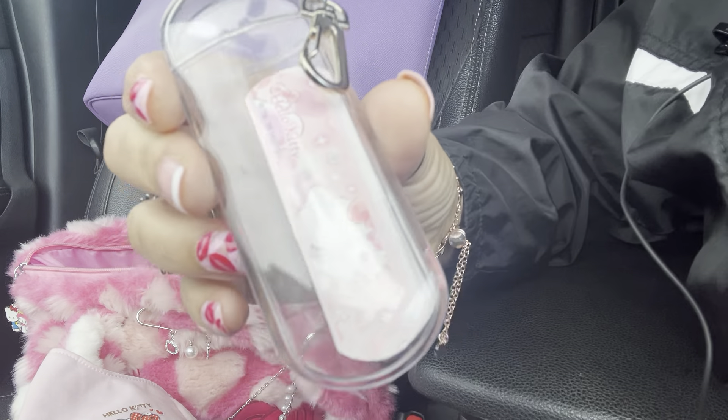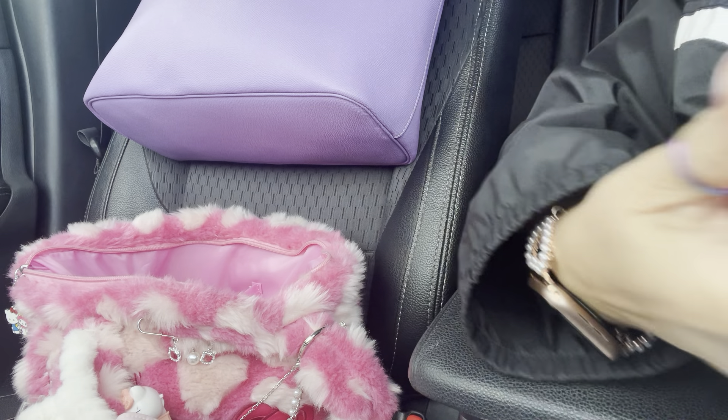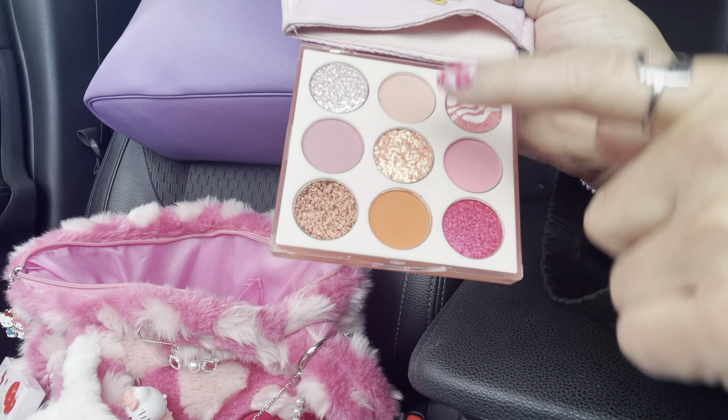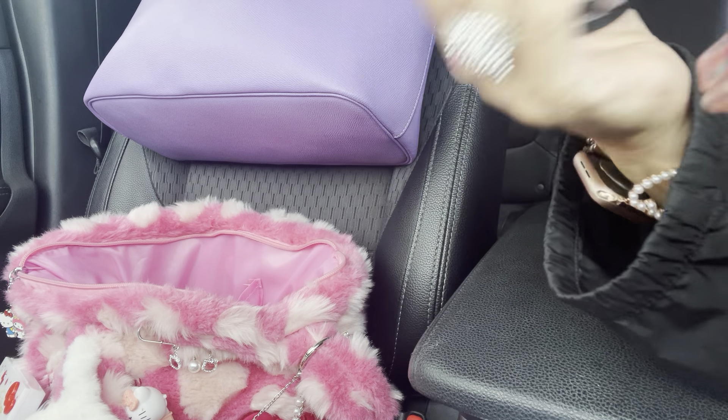I have my little Pez dispenser — I love it because of the little polka dot bow. I also have a little container from Daiso where I put gum. Then there's my little eyeshadow palette — let me swatch it so you can see the colors. There are some really pretty glitter shades and four matte shades, and those shiny ones are all glitter. Really pretty!